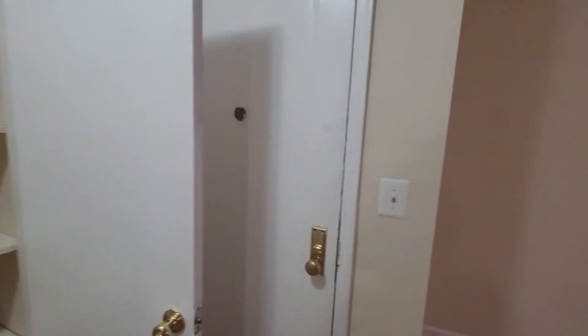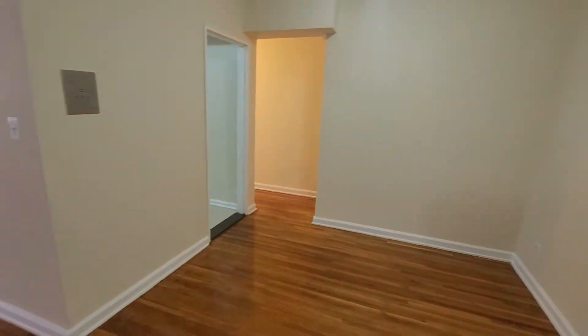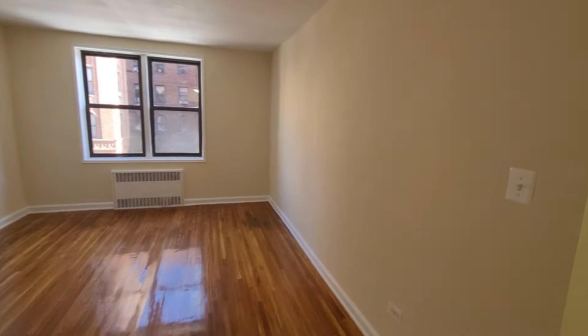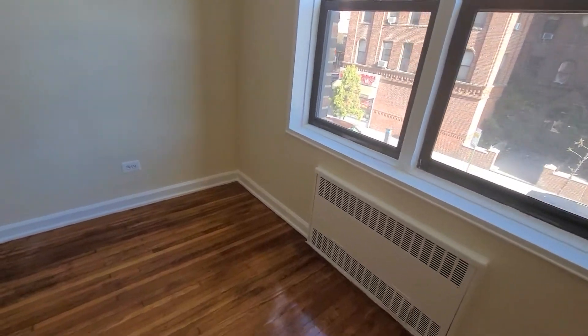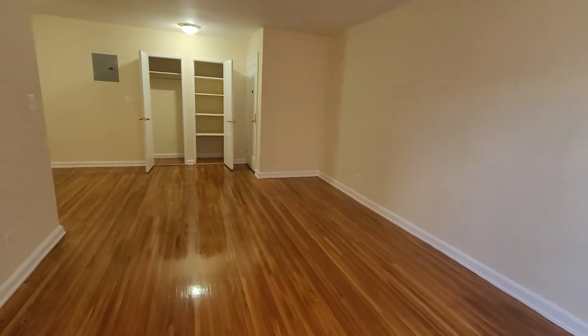Hello and welcome to Jackson Heights. This is Vic Dad American Dreamer, showing you a very spacious one-bedroom apartment in the Jackson Heights vicinity, close to the 7 train at the 90th Street train station.